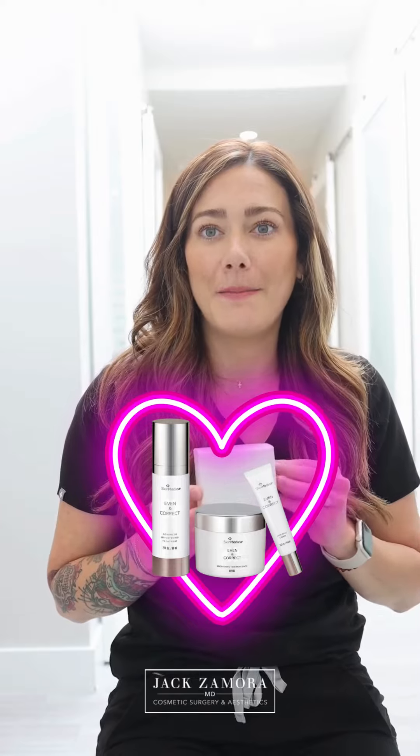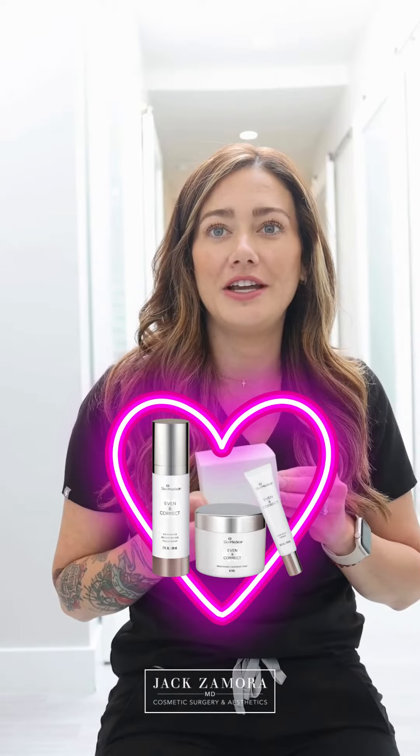So I have melasma. I've struggled with it since I've had my daughter. This new SkinMedica Even & Correct series is my favorite and I've noticed the biggest change in my skin.